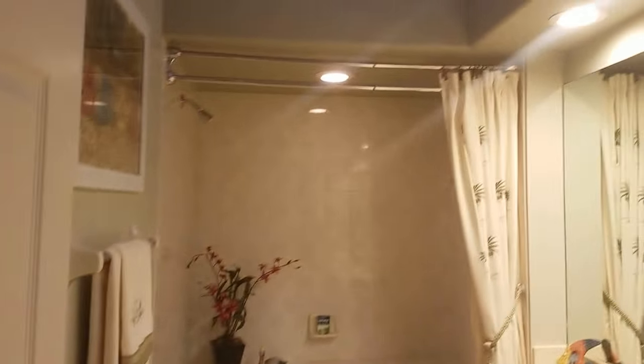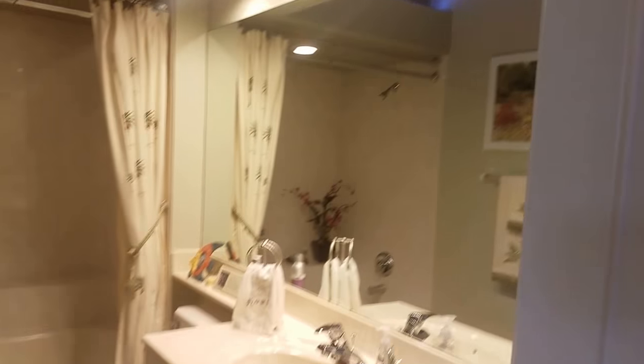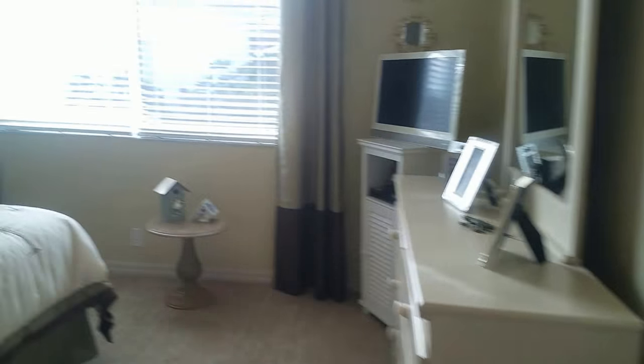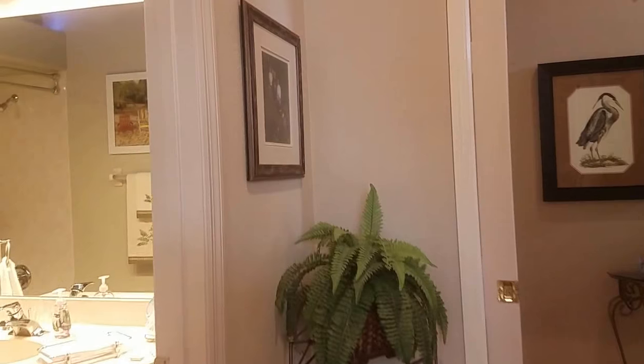This is the guest suite, which has its own bathroom. I love the lighting up there above — doesn't that look cool? It's cultured marble top, and everything looks great in here. It's decorated very cute, with tall ceilings and cool wallpaper on the wall. It's nice that this is its own complete suite.